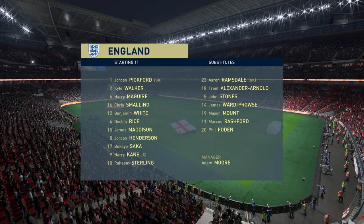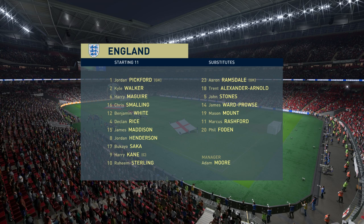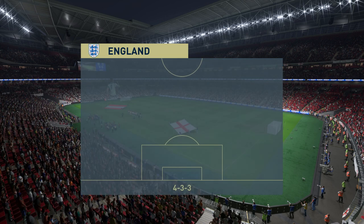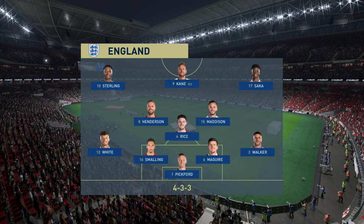The England first 11. Jordan Pickford stands between the posts. Chris Smalling plays alongside Harry Maguire in central defence. James Madison starts alongside Declan Rice in central midfield. And the focal point in attack today: Harry Kane.